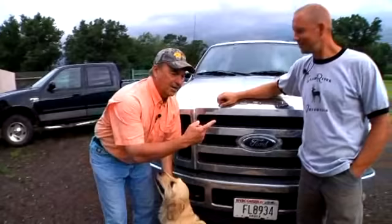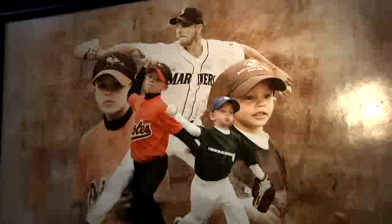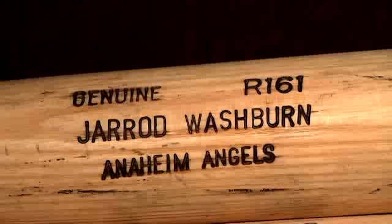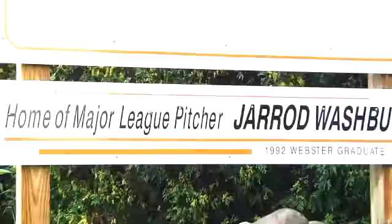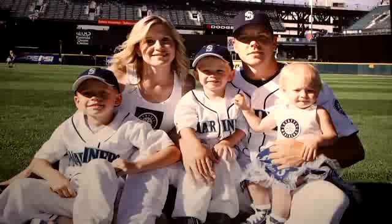We're in northwestern Wisconsin. This is a retired gentleman right here — this old geezer is a retired Major League ball player. His name is Jared Washburn. We're at Clam River Whitetails. Jared is a retired Major League player who's turned into a deer farmer, and we're going to tell you his story today.